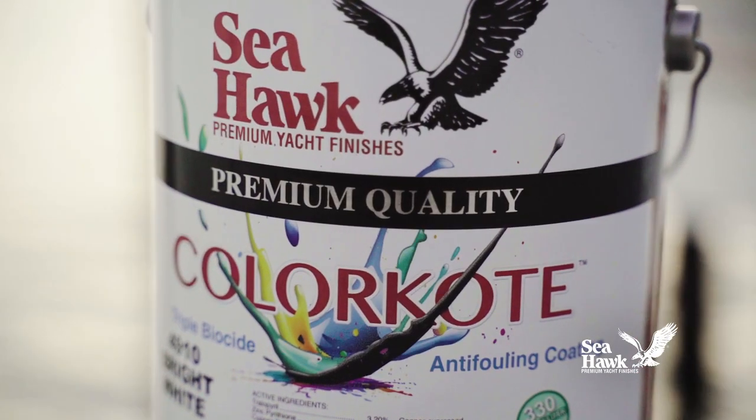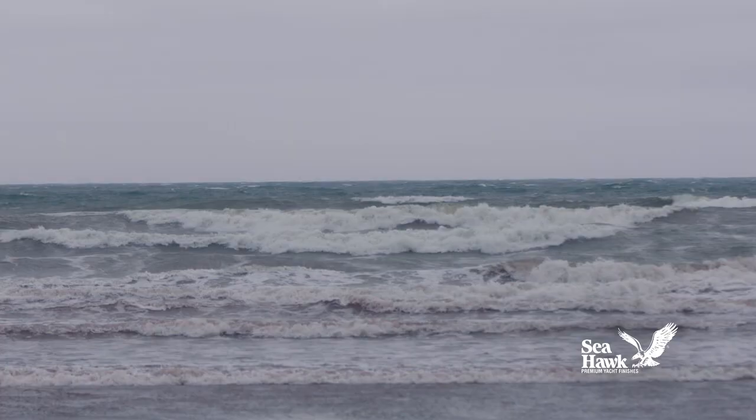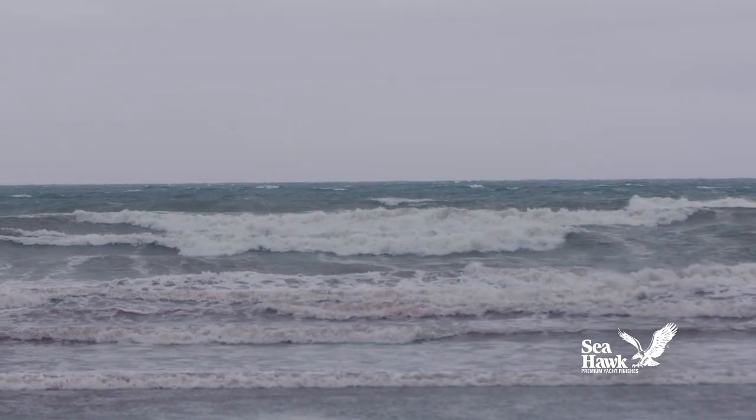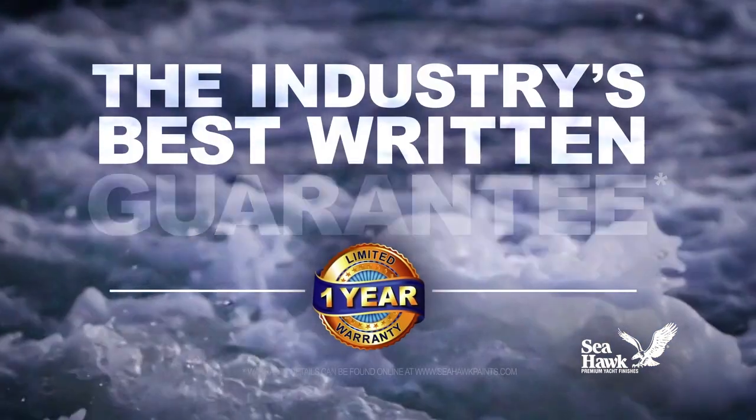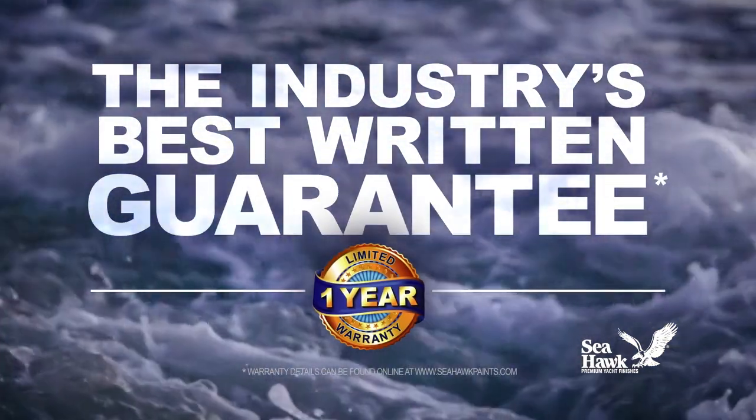Color Coat is a versatile protective coating that may be taken in and out of the water without affecting its anti-fouling characteristics. It comes backed by the industry's best written guarantee.